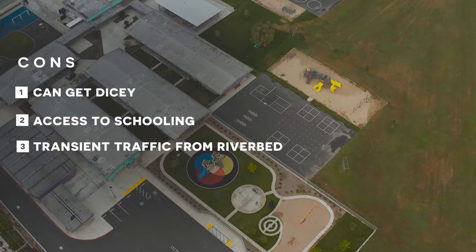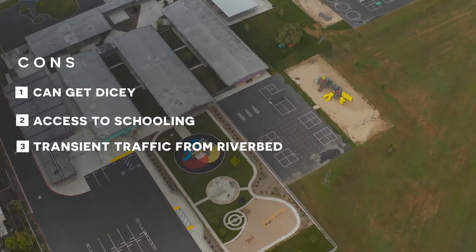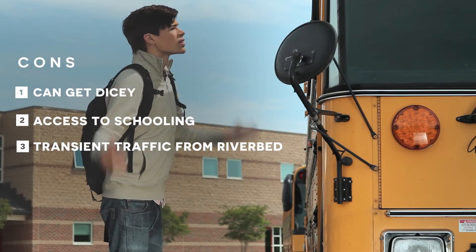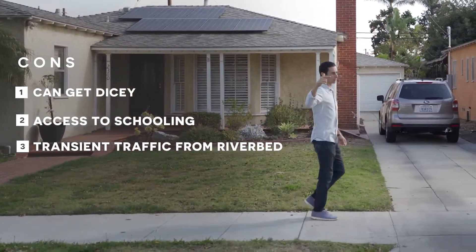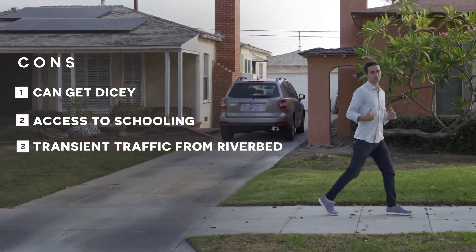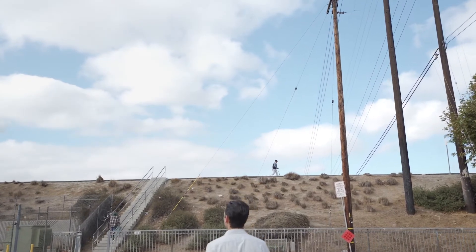Something else to keep in mind is schools — you'd really want to do your research and make sure that you find schools that are suitable for you. Another thing that really has to be mentioned is that even though that bike path behind Wrigley is very commutable, it does bring a lot of transient traffic to the neighborhood, and people do live in that riverbed. Something you definitely need to know about.